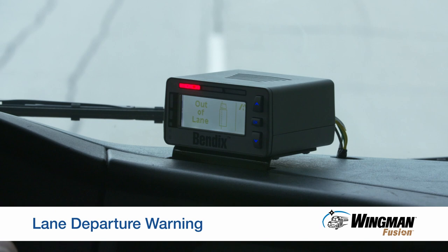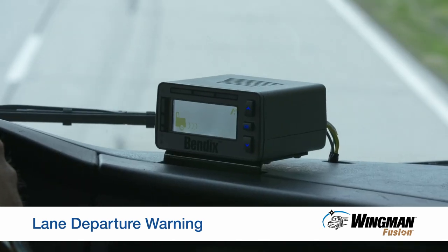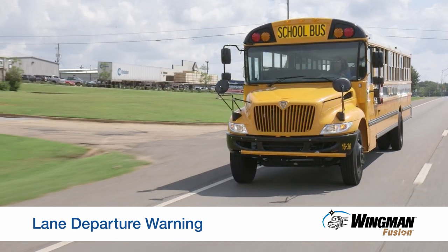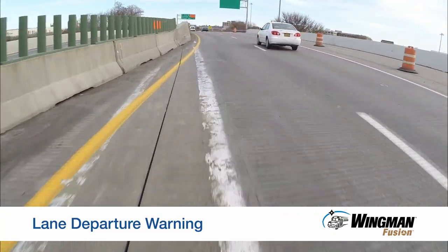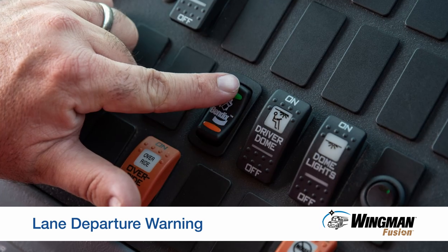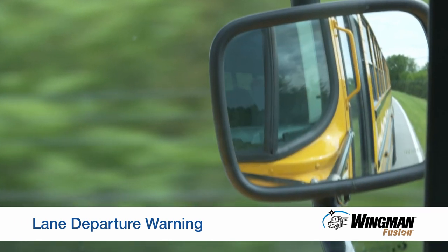One alert is lane departure warning. The Fusion camera reads the lines on the road, and if you drift out of your lane by six inches left or right, audible and visual alerts are delivered. These alerts may help you avoid a sideswipe crash with a vehicle in the other lane. If you signal the lane change by using your turn signal, the alert is suppressed. If the lines in the road are unclear, such as in work zones, you can deactivate the alert by pressing this button. Lane departure warning is then suppressed for 15 minutes or until you press the button again. Always check your mirrors before making a lane change to ensure the lane you are entering is clear.